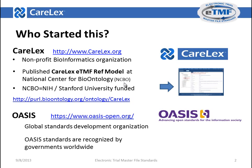The other organization involved is OASIS. OASIS is a global standards development organization whose standards are recognized globally.